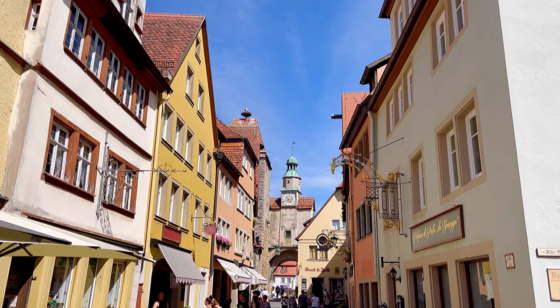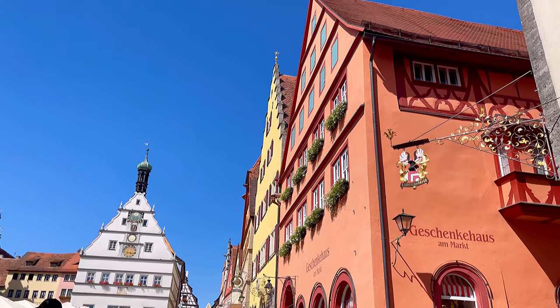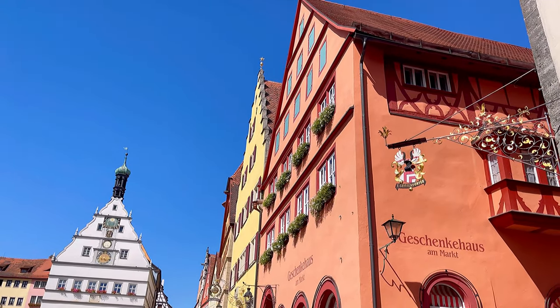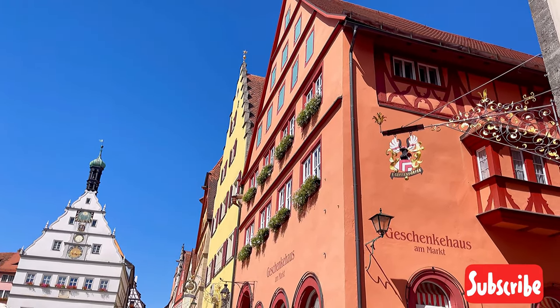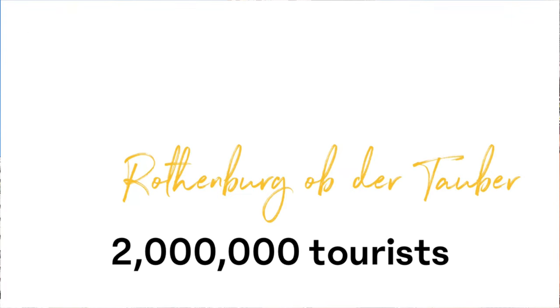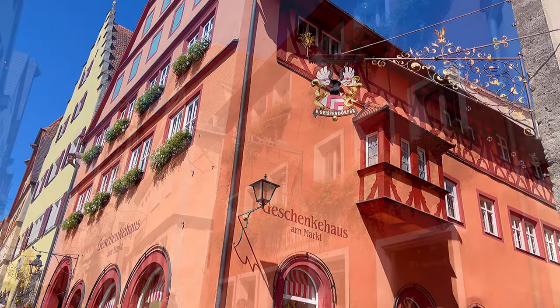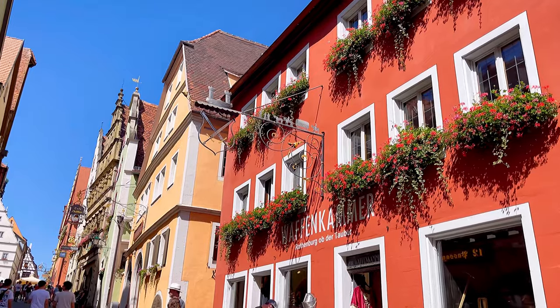Rothenburg has a glorious history and once used to be a pride of Franconia, considered to be a center of trade. But even today it's still beautiful. It is really busy and noisy, because every year over 2 million tourists visit the town. And I could actually feel it — if you look at some of the shots you can see how crowded it is.